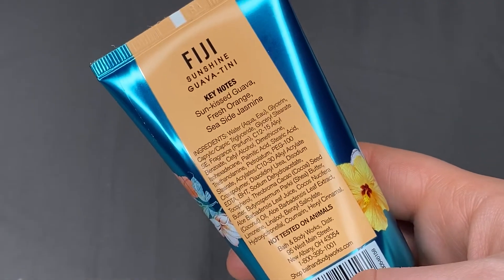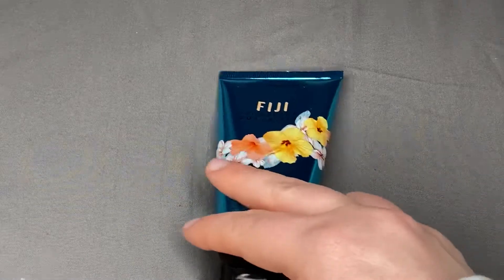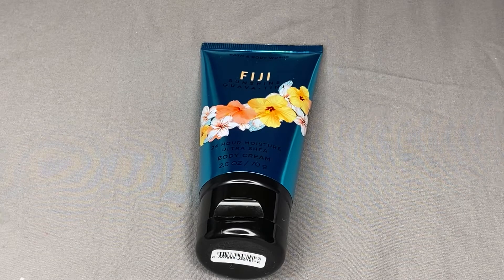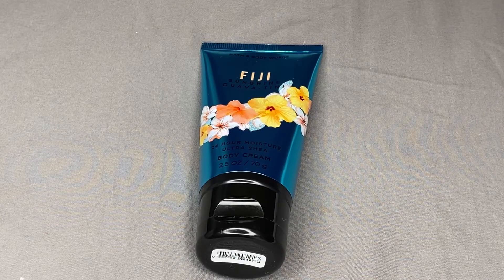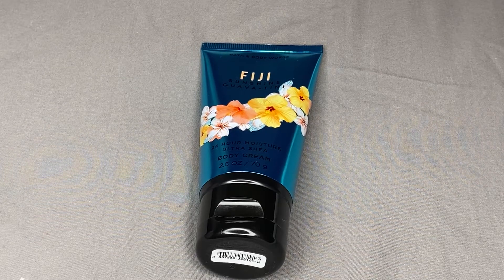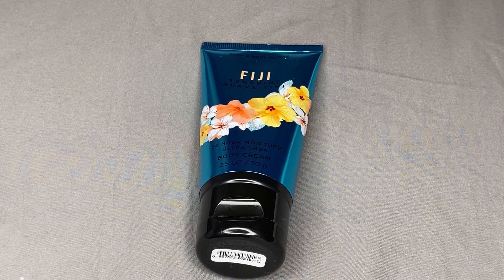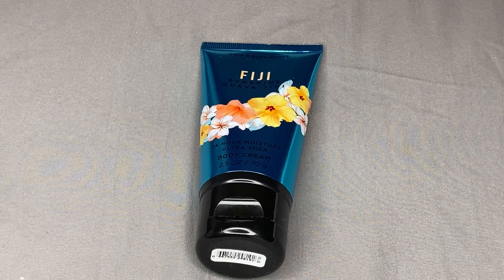The notes on this one are Sun Kissed Guava, Fresh Orange, and Seaside Jasmine. I definitely get the orange and just kind of the citrusy, super tropical fruity note to it. I get the orange guava fruitiness, and then I get that floral from what I guess is the jasmine note.